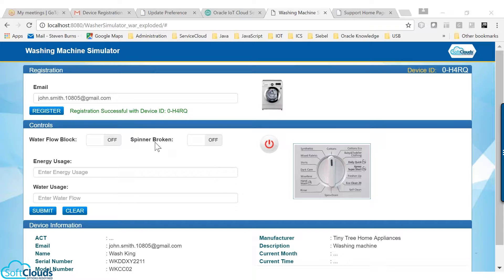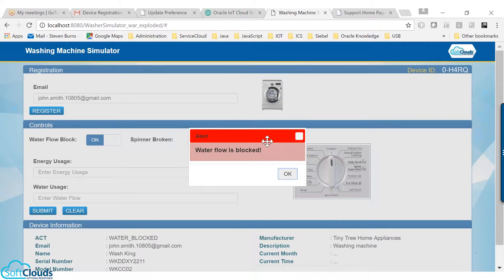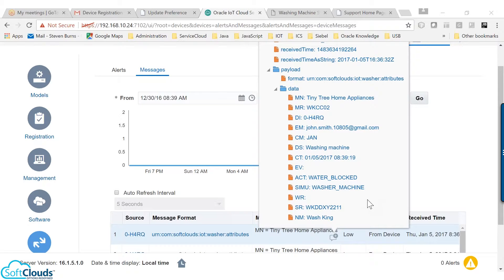Here we can show this scenario in the simulator. We have enabled the water block in the simulator and start the machine. The device detects the water block even before John sees it, and the device notifies IoT about the issue. A condition is defined in the IoT's data exploration to stream the message when the action attribute reads water block. Here you can see the inbound message sent to IoT.